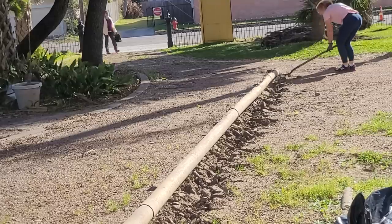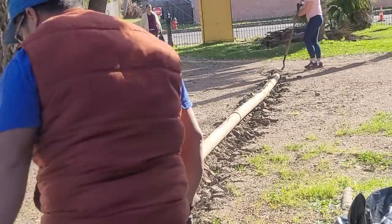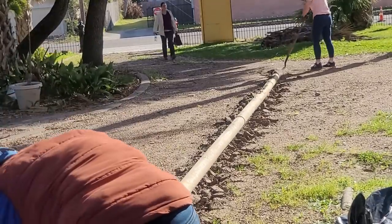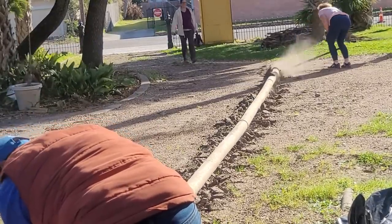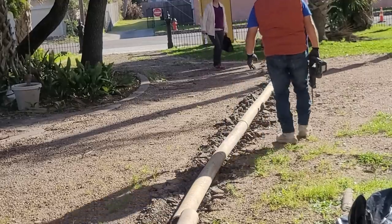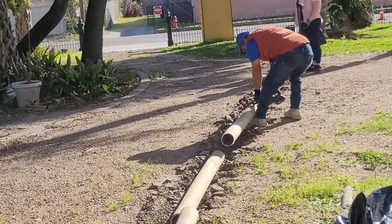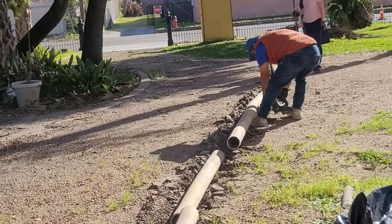I didn't know how deep the PVC went, but fortunately it was almost on the surface so it didn't take much to get it up. Ricardo grabbed his Sawzall and started cutting it up as I was digging it out and throwing it in the truck. While we were doing that, Heather showed up — she was coming down today to do some more work on those windows.